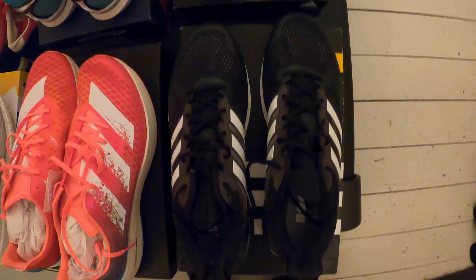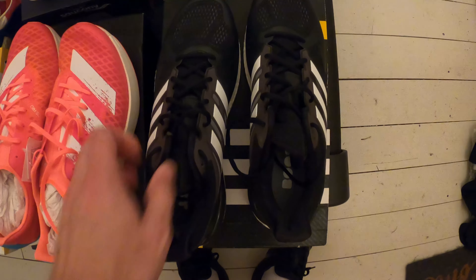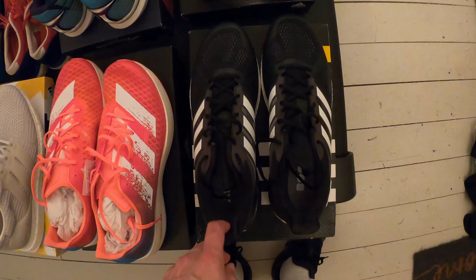This other shoe here is actually the Supernova ST stability version. I picked that up at an outlet shop. Again I haven't run in these ones either - I've almost forgotten I had them. They're basically the stability version of the Glide, but these were discontinued a couple of years ago.